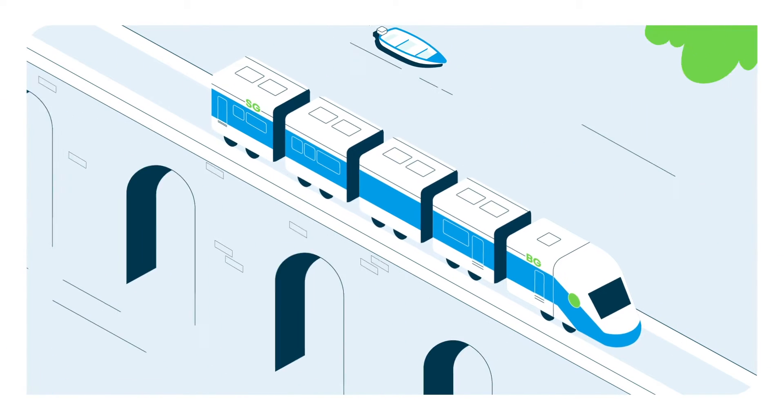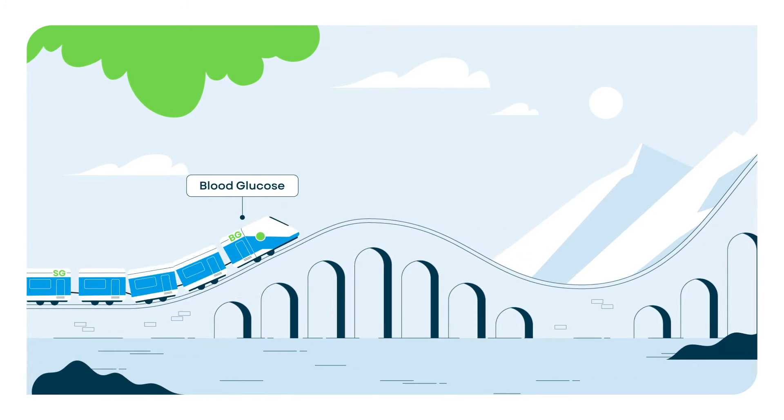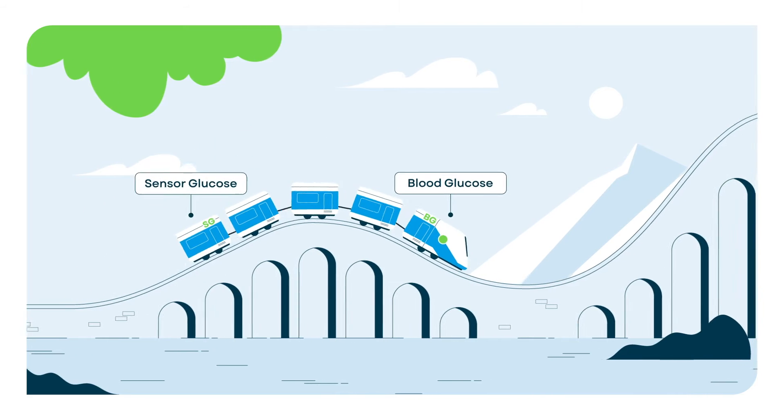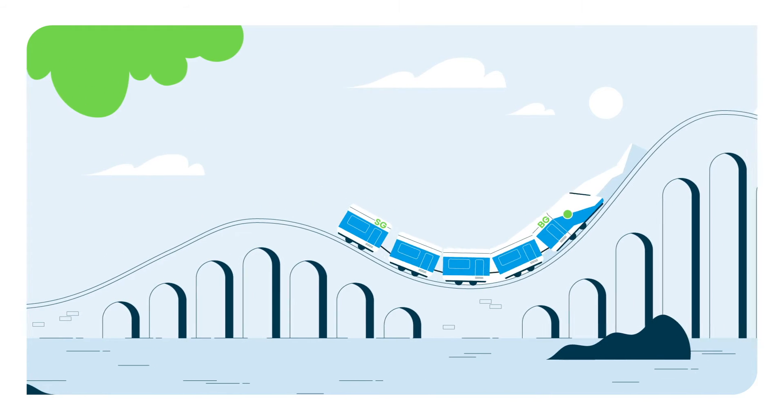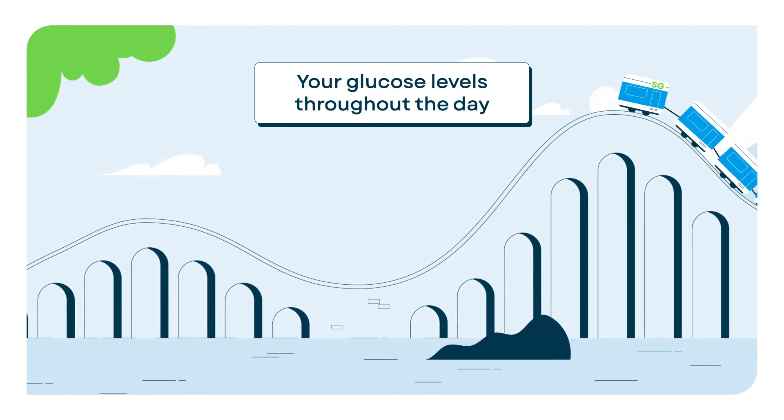It's helpful if you imagine a train. Picture your blood glucose as the lead car of the train and your sensor glucose as the caboose. The hills the tracks follow represent the ups and downs in your glucose levels throughout the day.